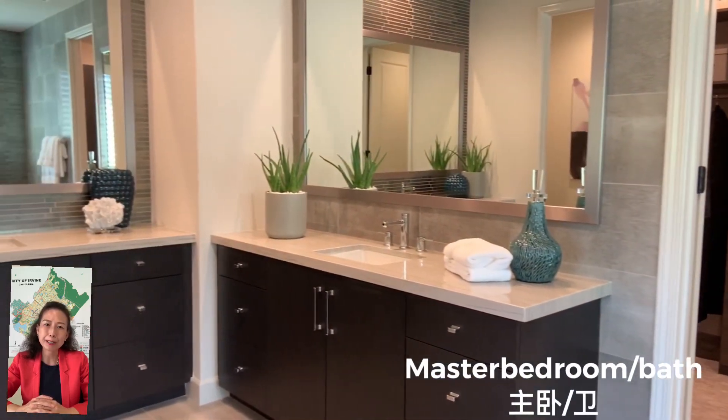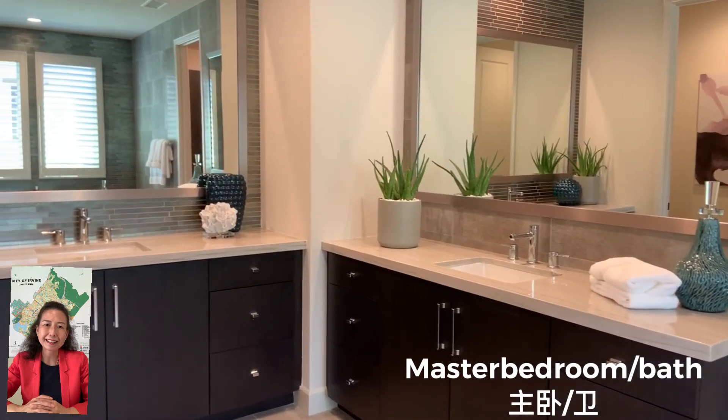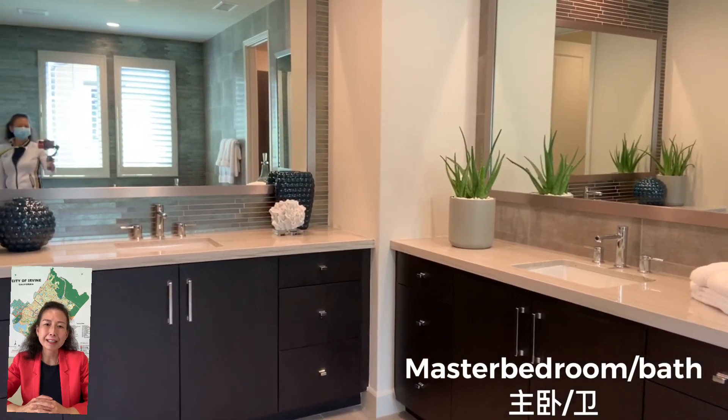So hopefully you will enjoy this video, and I will see you next time. 谢谢你的收看。